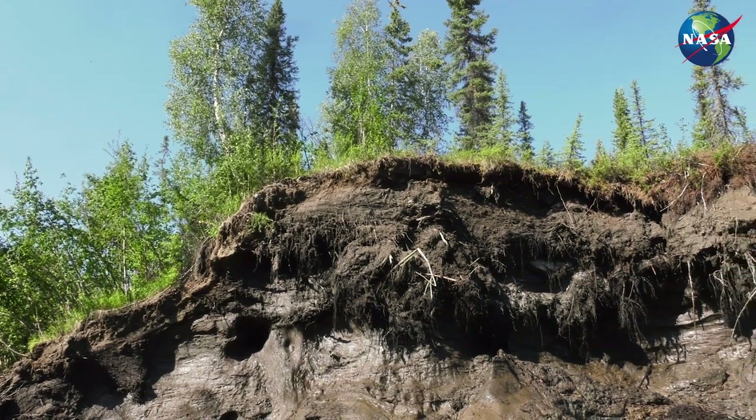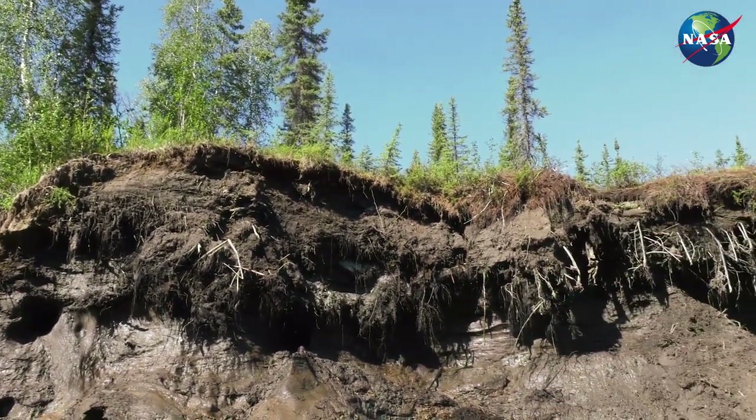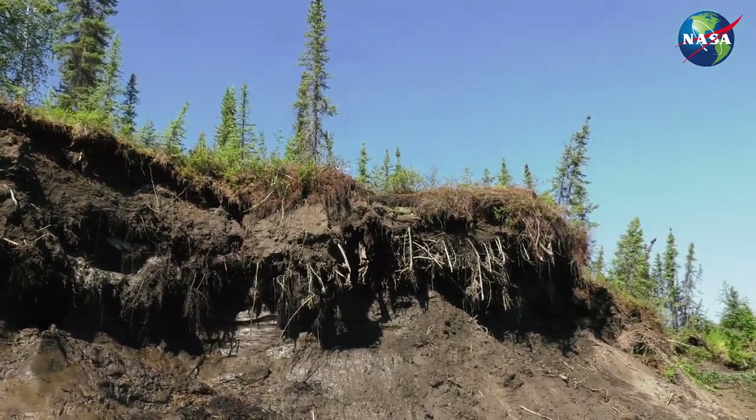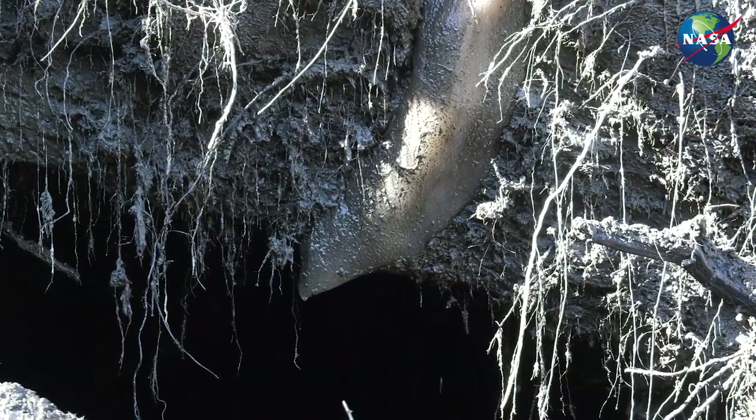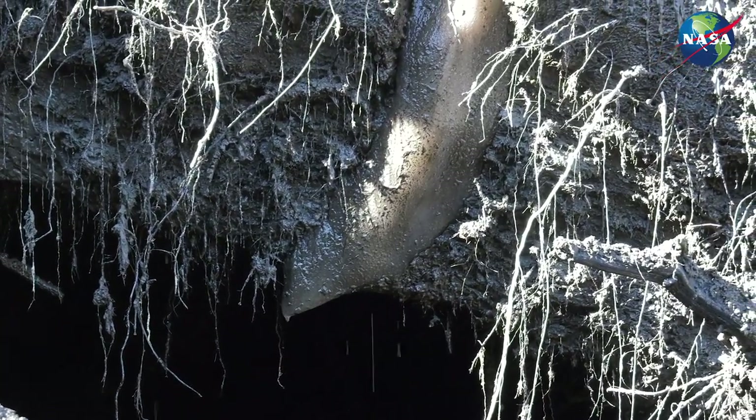However, I can take you to some field sites near Fairbanks, Alaska where we and our partner agencies are conducting research on thawing permafrost. Join me now as I step back in time to enter the US Army Corps of Engineers permafrost tunnel.